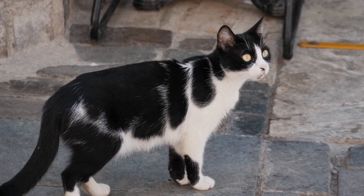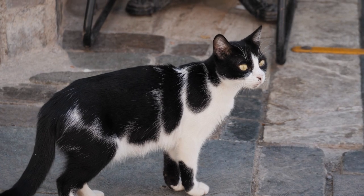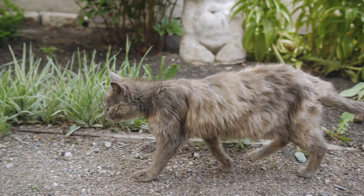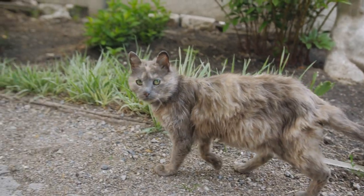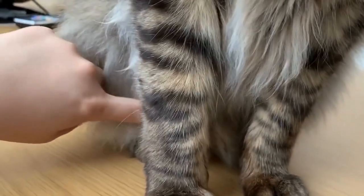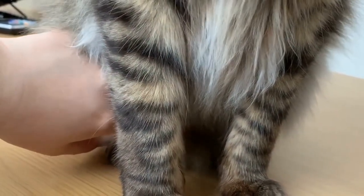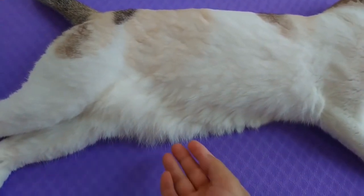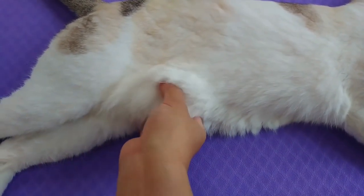The good news is that in most cases a fat pouch is completely normal and nothing to worry about. Cats, like many other animals, are designed to store fat as a reserve energy source. This is especially important for feral cats who may not have a consistent food supply. The fat pouch is simply an extension of this natural process, and it's not something to be concerned about unless your cat is extremely overweight.